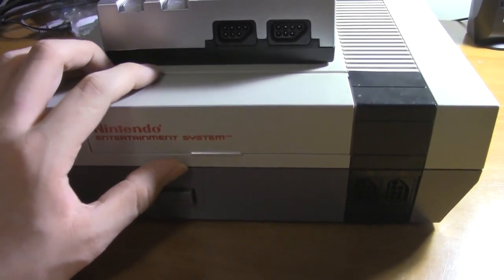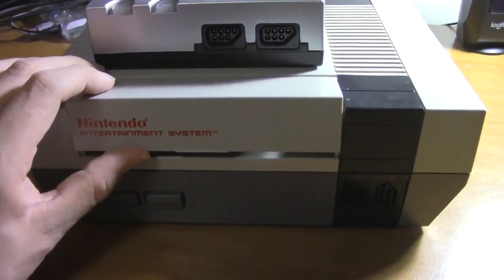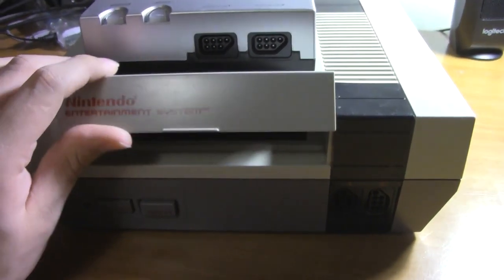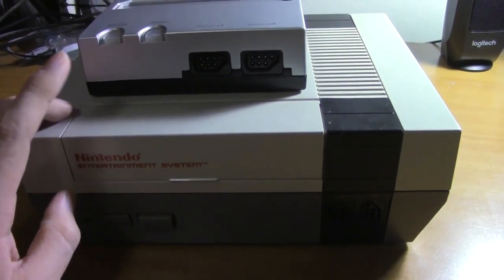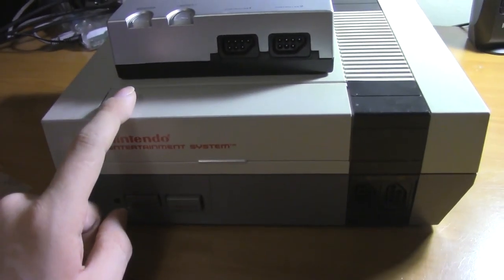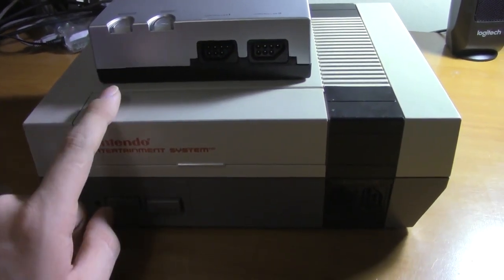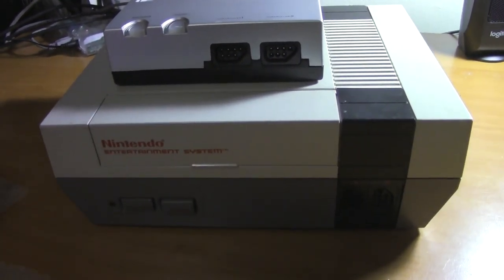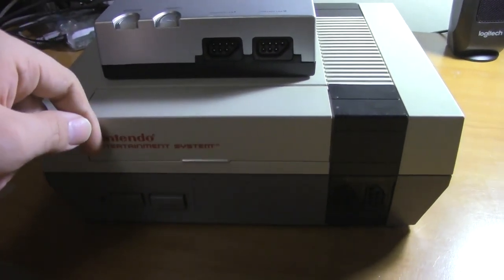Hey guys, welcome back to SimiControl Chaos. I was going to do this funny little bit where I had the Nintendo doing my intro, but that squeaky little hinge would have just driven me nuts. Today we're going to be going over my Nintendo Entertainment System, or NES, collection. As I'm going to say at the beginning of every one of these videos, if you want to see me play any of these games, just leave a comment down below.